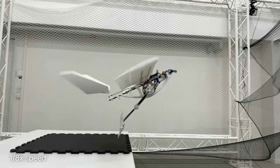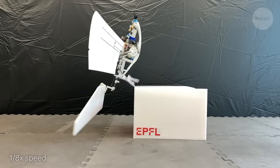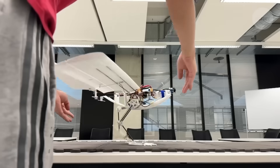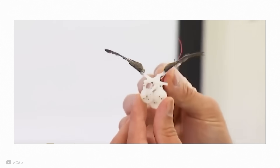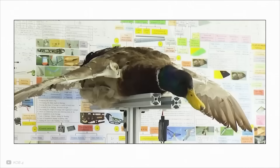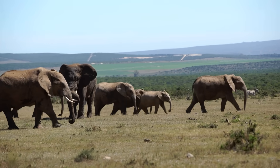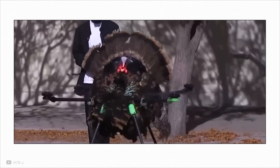Some honourable mentions in avian-inspired drone innovations definitely include the Raven drone we saw earlier, a fixed-wing drone that can walk around and doesn't require a runway to take off. Also, some researchers are making drones from taxidermied birds — yes, really. Apparently, they help with wildlife monitoring, as the drones can fit into a flock seamlessly.